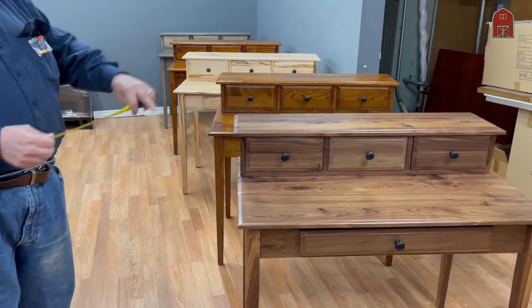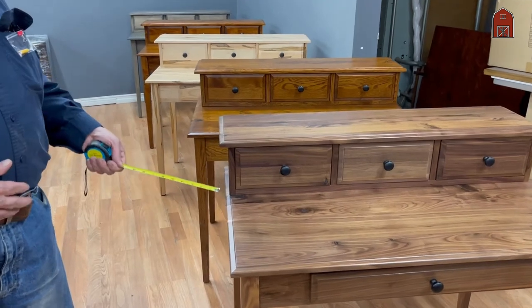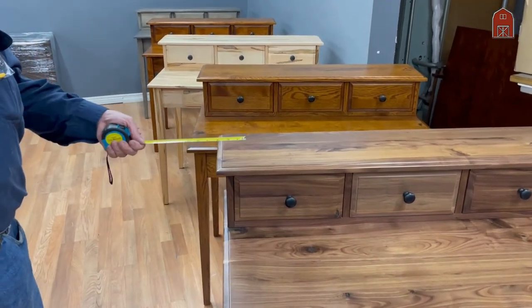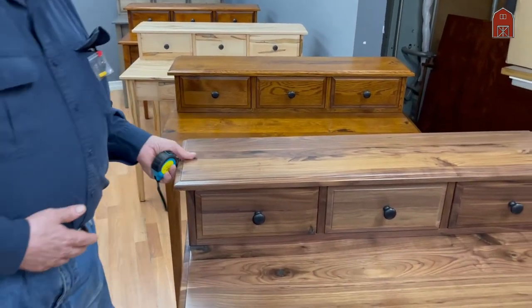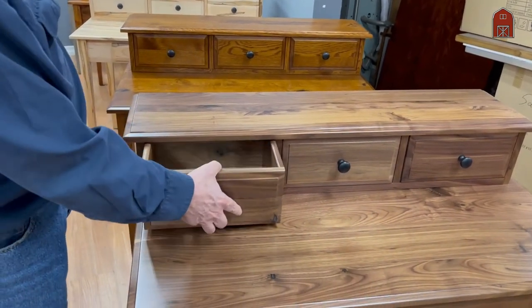They're 40 inches wide, 24 inches deep, standard 30 inch high writing height, and this removable topic organizer.